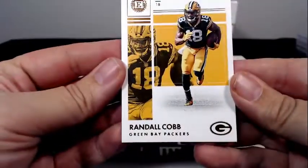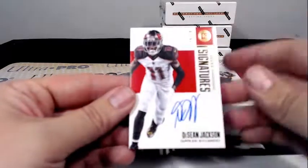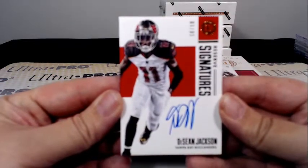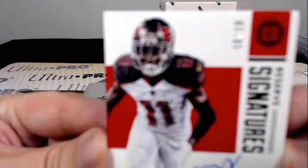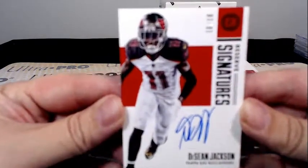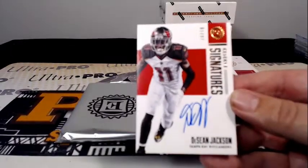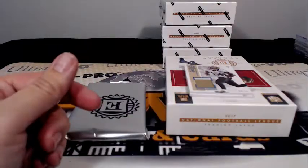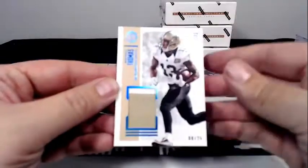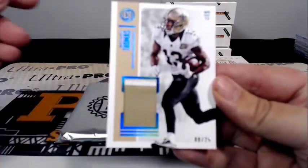Randall Cobb base. Then a Reserve Signatures 10 of 10 for DeSean Jackson — nice on-card — 10 of 10, Tampa with another hit, Craig C. Next up, a Michael Thomas two-color patch, 8 out of 25, going out to New Orleans, Michael R.